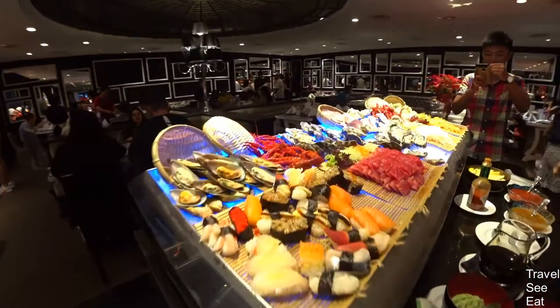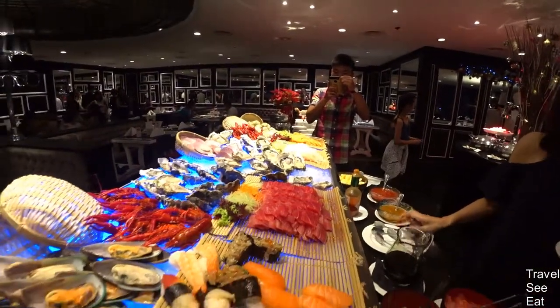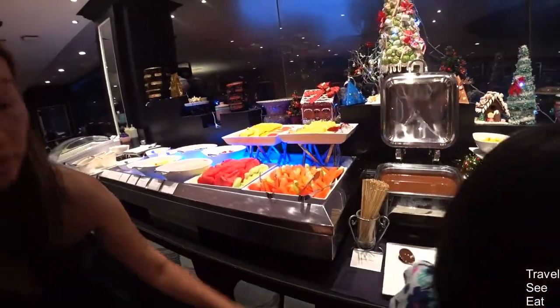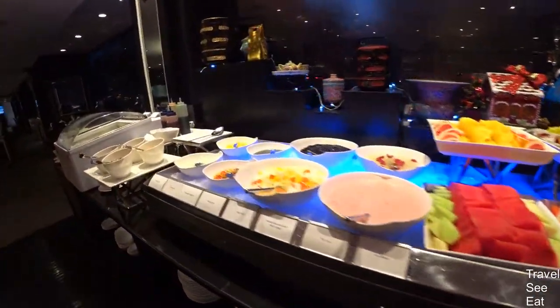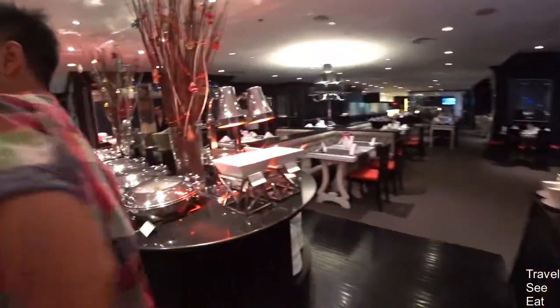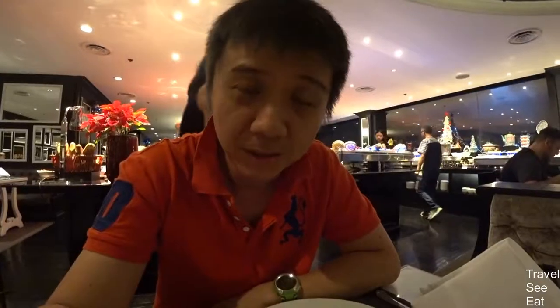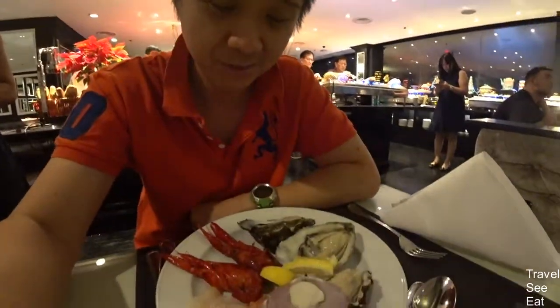Oh my goodness, this is a good spread! Marshmallows, chocolate fondue — satay is here too. Hello everyone, it's dinner time and I'm currently at the Concord Hotel. A very good spread: seafood, oysters, yabbies, sashimi. We have a lot of food and desserts, so we're going to slowly enjoy it.